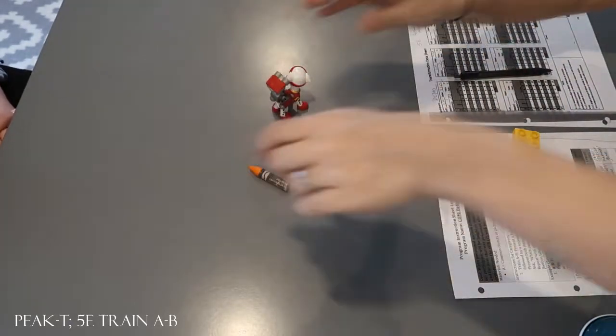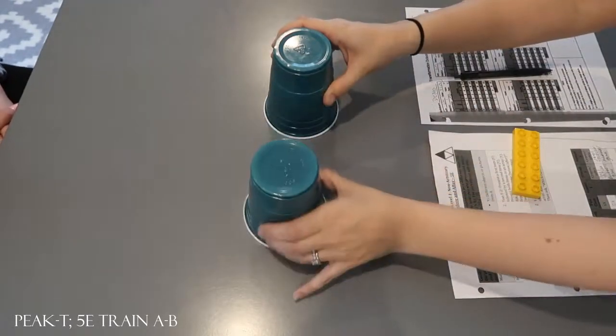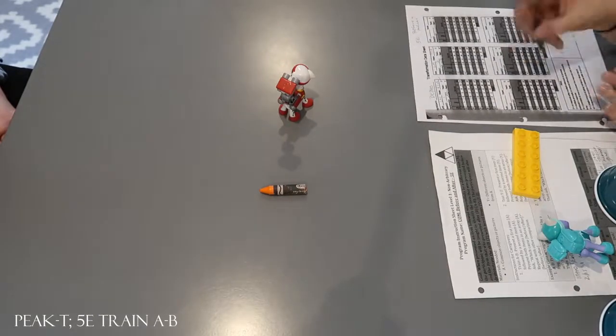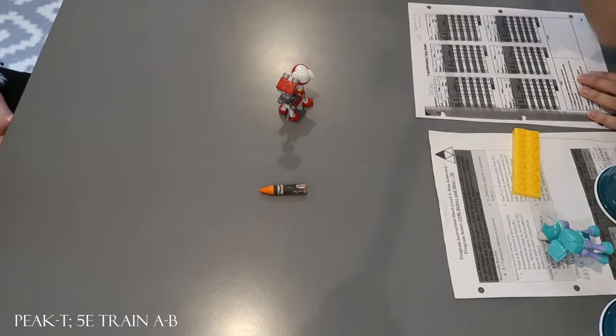Let's do another one. Look at this. Look at this. What did you see after? Marshall. What did you see after? Crayon. What did you see before? Marshall. Good.